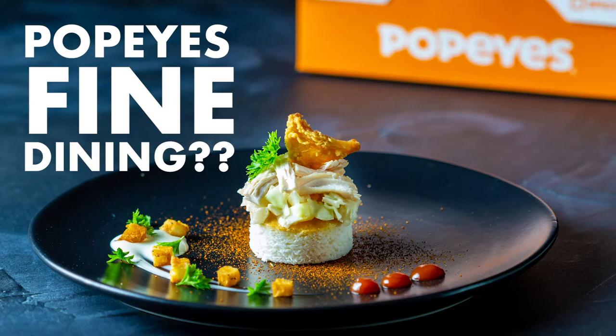Did you hear that Popeyes is doing fine dining? Just kidding. I took my takeout Popeyes order and restyled it to look like fine dining. Let's see what happens.